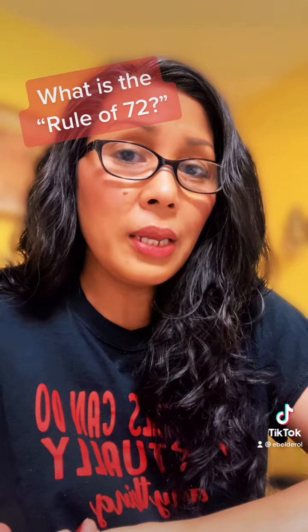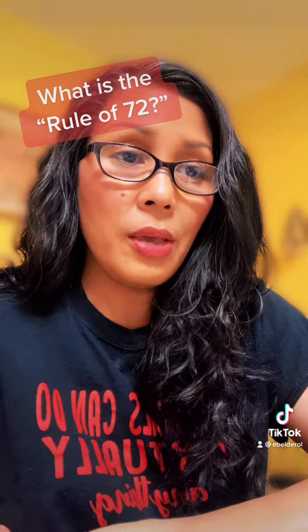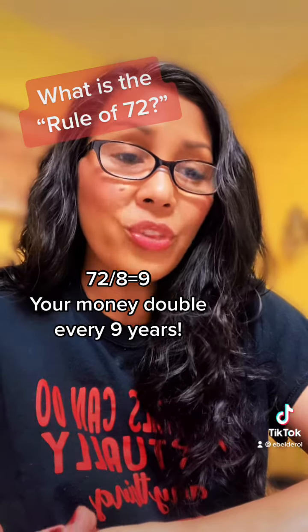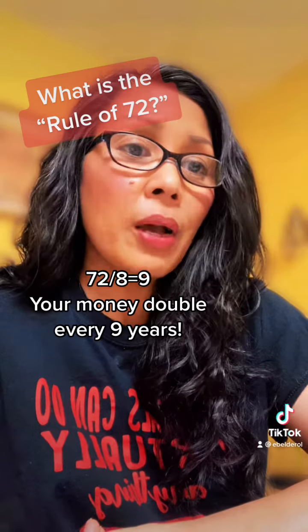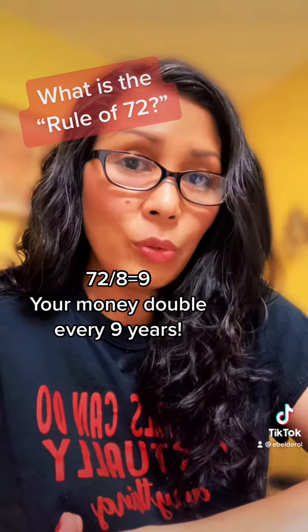Let's say you put your money in an account that grows at 8%. That means 72 divided by 8 is 9 — so every 9 years, your money doubles. That $10,000 becomes $20,000 on the 9th year, then $40,000 on the 18th year, and $80,000 on the 27th year. That's what the power of compounding interest does to your money.